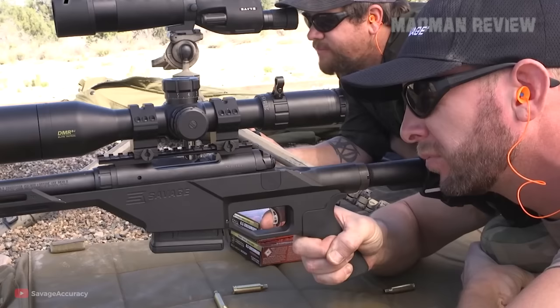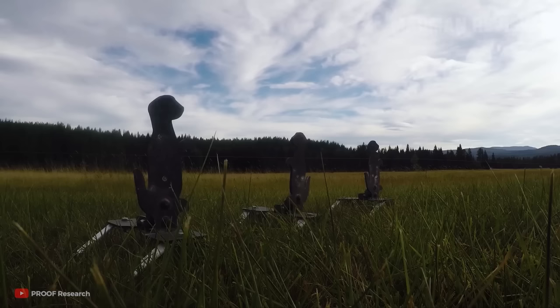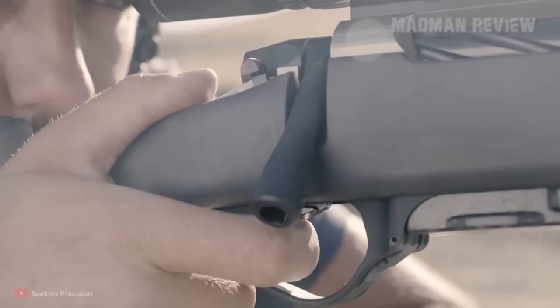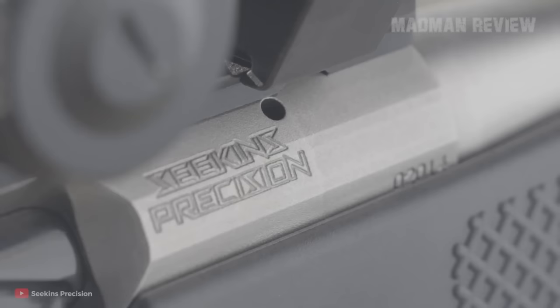When you look at the guns on this list, you will find some that cost quite a bit, some that are more affordable, some made specifically for hunting, and some made rather for competitions. In the end, all these factors might matter for a buying decision. For this list, however, it is only important that the rifle shoots tight groups with a variety of factory ammo.